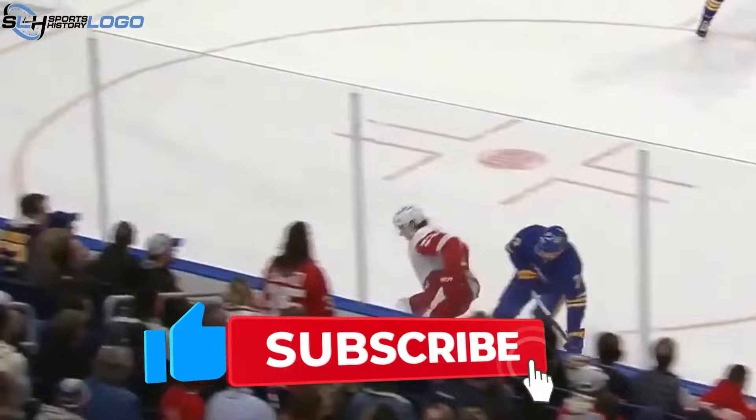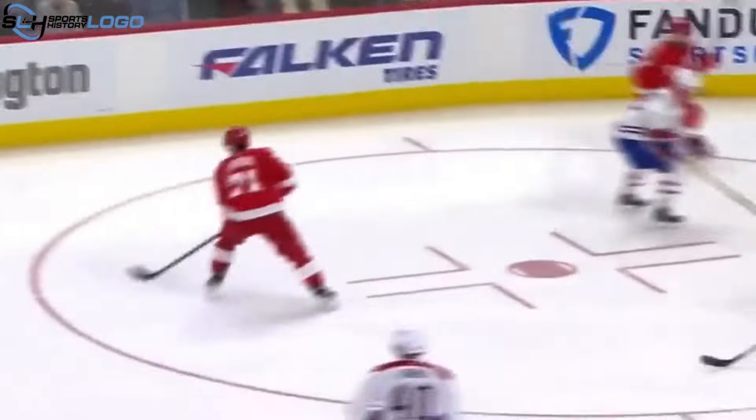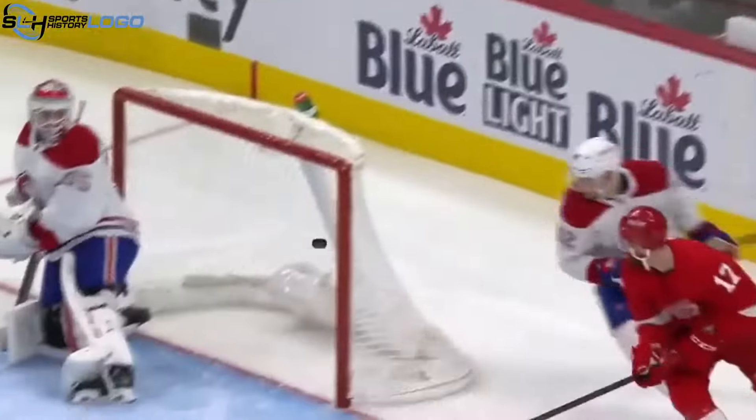Thanks for joining us on this journey through hockey history. Be sure to like, share, and subscribe for more content on your favorite NHL teams. Until next time, keep the spirit of the game alive — go Red Wings!